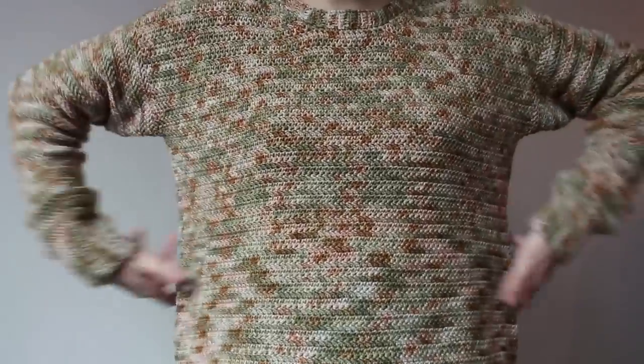My main concern with this sweater was that my gauge would be weird or that the sweater would grow too big after blocking. I made a gauge swatch and blocked it, which seemed fine. But my gauge was going all over the place as I crocheted, so I had to rip back some rows. I don't think you can really tell in the end product — it helped to rip back when I noticed my gauge changing, either too loose or too tight.